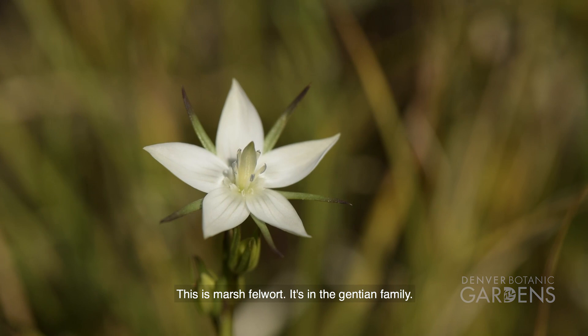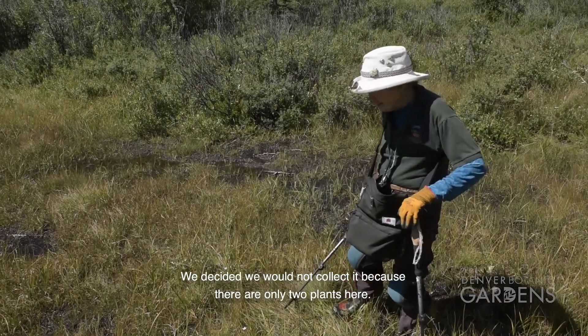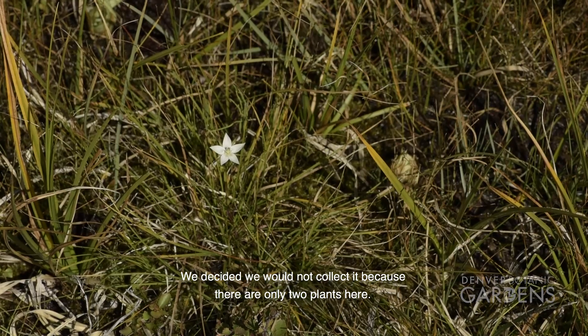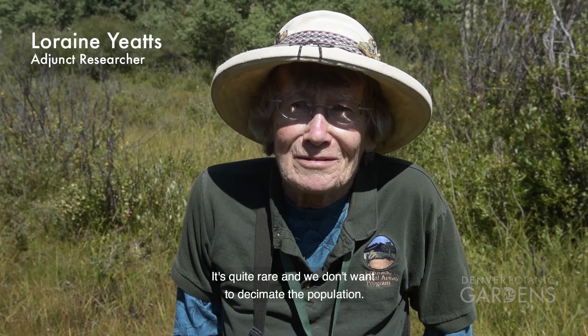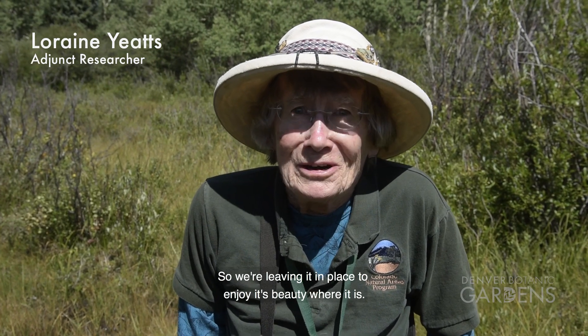So this is Marsh Fellwort. It's in the Gentian family. We decided we would not collect it because there's only two plants here. Quite rare and we don't want to decimate the population. So we're leaving it in place to enjoy its beauty where it is.